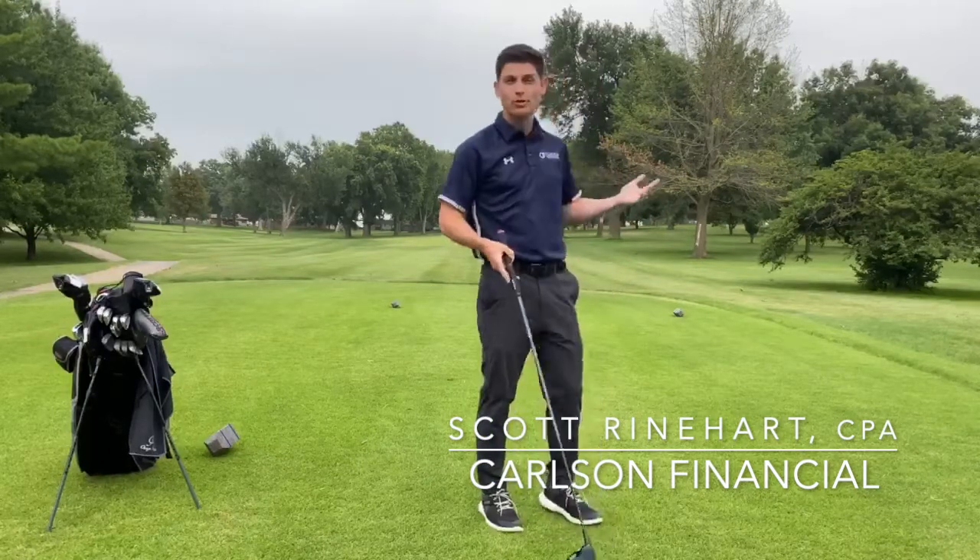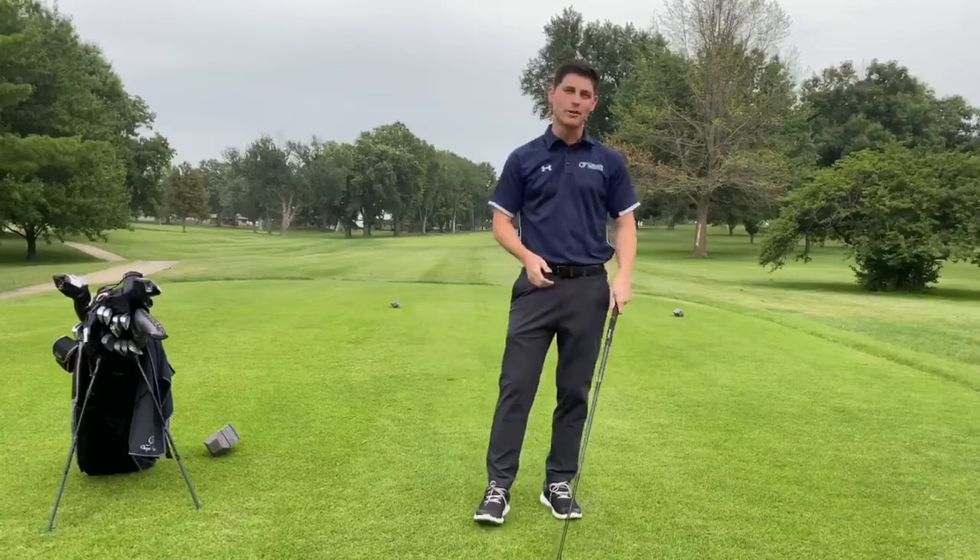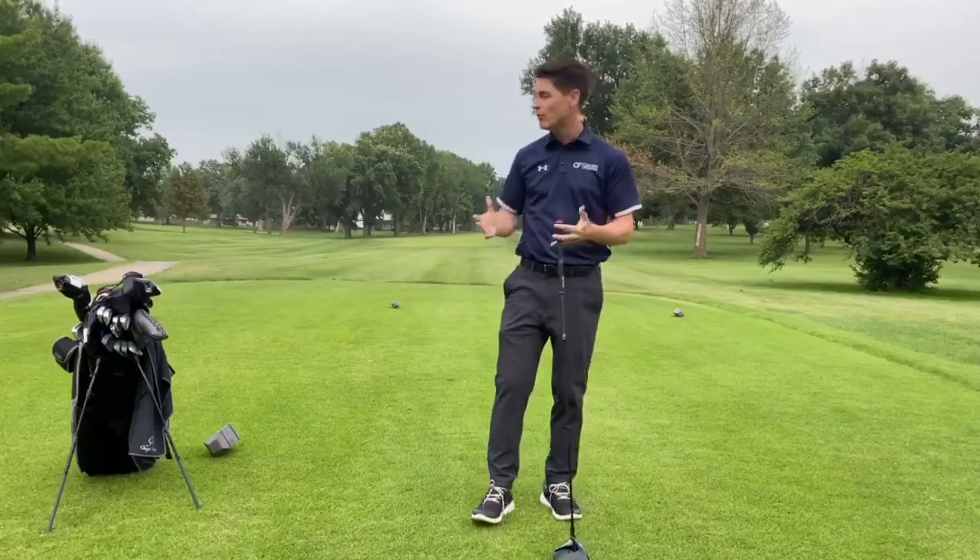Hey everyone, Scott Reinhart here from Carlson Financial. As you can see, I am at the golf course — rough life, I know. But today we're talking about diversification. In golf, they give us 14 clubs to get the job done, just like in investing we have a lot of different options to accomplish our goals.